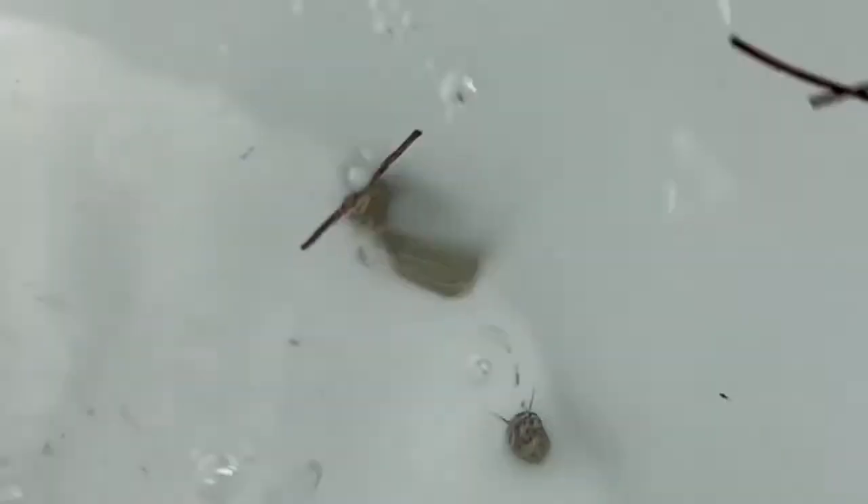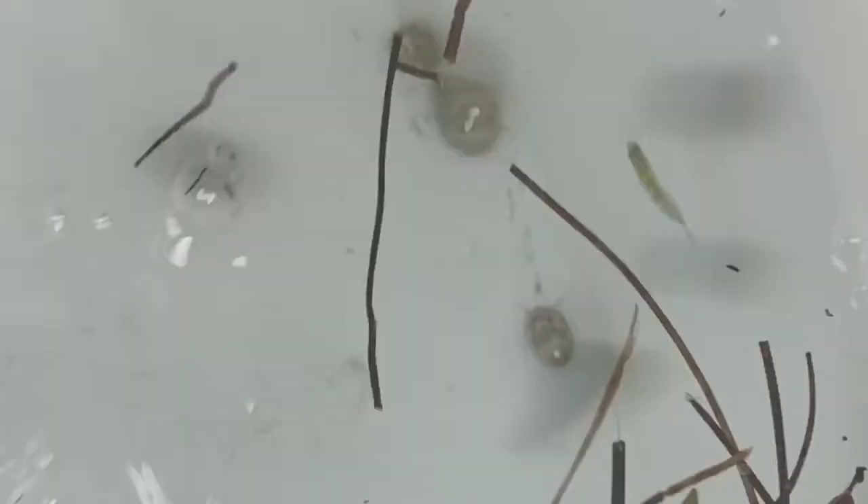Now we're going to make our way back home with our couple of snails, filefish, Puffy McPuffins, and two sergeants. It sucks we caught nothing today but these little fish.